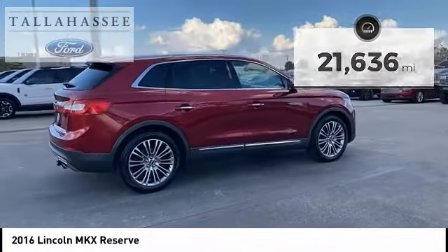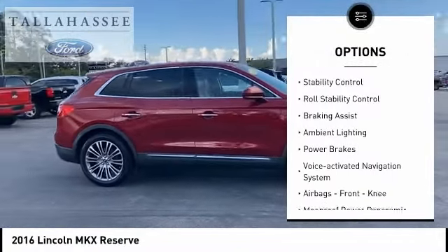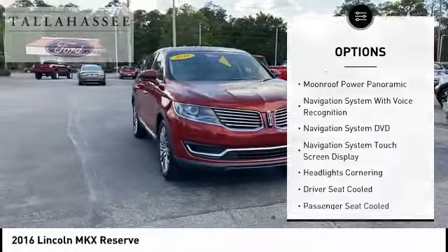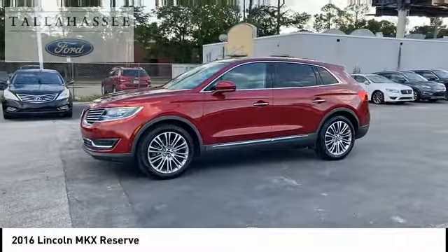Here are some of this vehicle's great options: electronic parking brake, remote engine start, traction control, stability control, roll stability control, braking assist, ambient lighting, power brakes, voice activated navigation system, airbags, front knee.